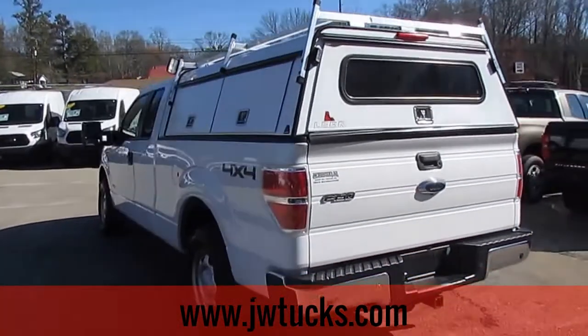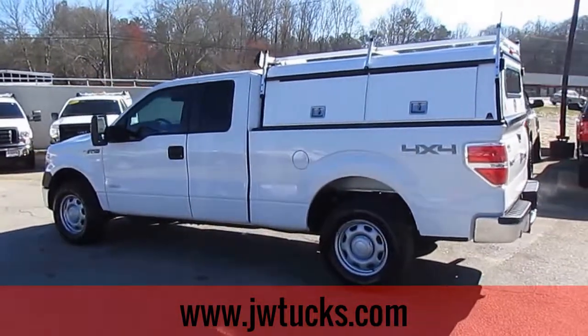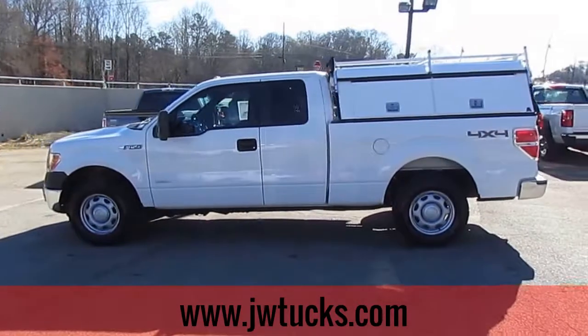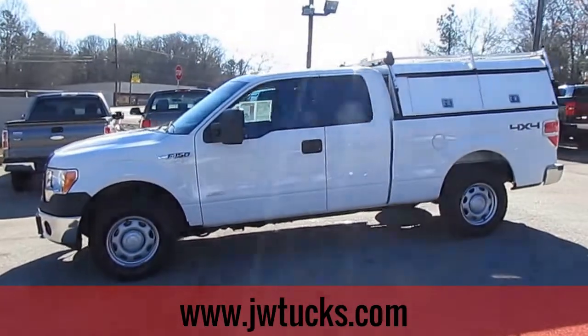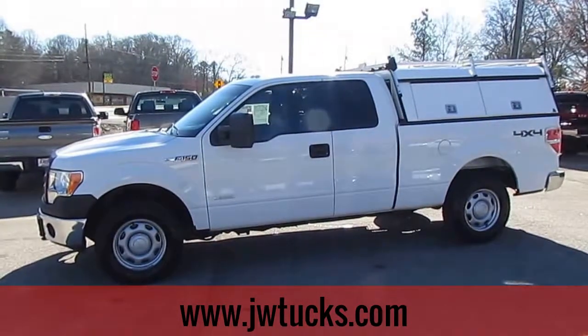If you'd like to check out this great F-150, come on down to 5000 Nelson Brogdon Boulevard in Sugar Hill, Georgia. You can always reach us on our website at jwtrucks.com or give us a call at 678-714-0008. No matter how you find us, get down to JW Truck Sales for a great truck at a great price.